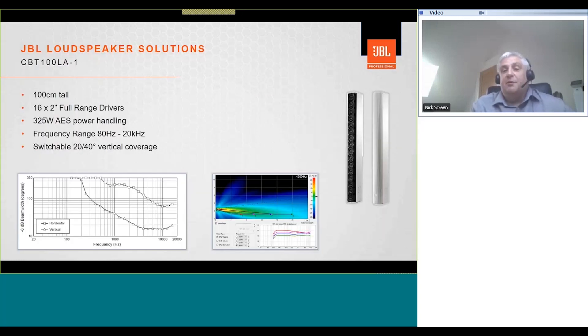Looking at the CBT 100 in more detail: this unit is designed primarily for speech and background music. It is 100 centimeters tall, has 16 two-inch full-range drivers, 325 watts AES power handling, and a frequency range of 80 Hz to 20 kHz. Importantly, it has a switchable vertical coverage — a switch on the side lets you choose between 20-degree or 40-degree vertical coverage. The CBT calculator is a great free tool available to download from the JBL website.